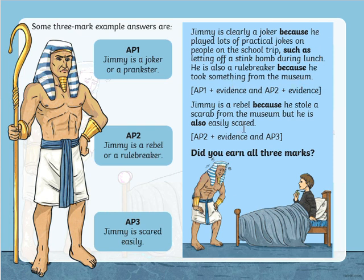There's another example down here as well. Do you think you got three marks? Did you get two of these points plus at least one bit of evidence? I look forward to seeing your work sent in on Class Dojo later. Thank you very much.